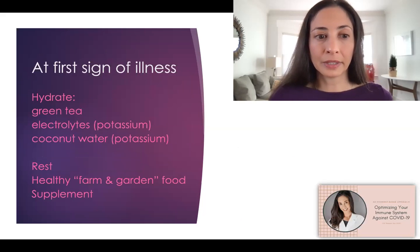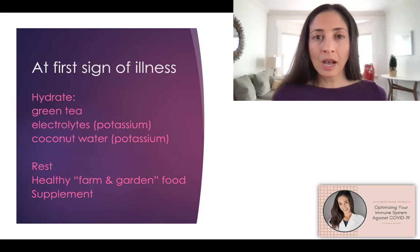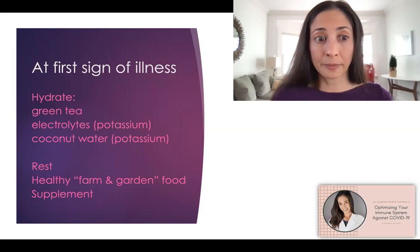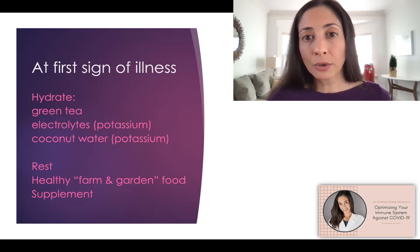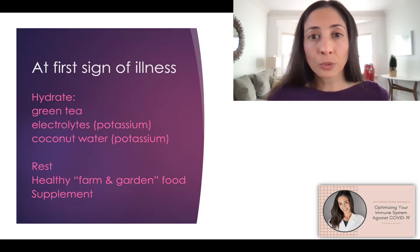At the first sign of illness, I would choose green tea — it has EGCG, which in molecular docking studies shows a possibility of being anti-COVID itself. Electrolytes and coconut water are also helpful, since patients hospitalized with COVID tend to be very deficient in potassium. Get plenty of rest, eat farm and garden food. And of course, let's talk about supplements.